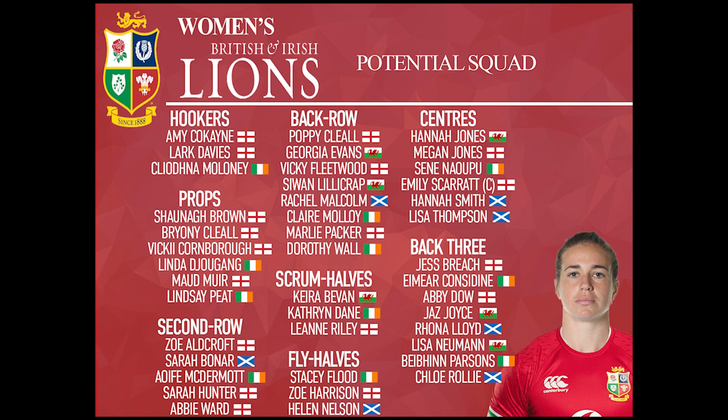Moving on to the back row, we've selected eight — six flankers and two number eights, plus a couple who can cover a lot of positions. Going through them in alphabetical order: we've got Poppy Cleal from England, Georgia Evans from Wales — one that was suggested to us on Instagram but I think it was a brilliant choice — Vicky Fleetwood from England, Sian Lilycroft from Wales, Rachel Malcolm from Scotland, Clare Malloy from Ireland, Marley Packer from England and Dorothy Wall from Ireland. This is a massive mix of talent and they're all really key players for their countries.